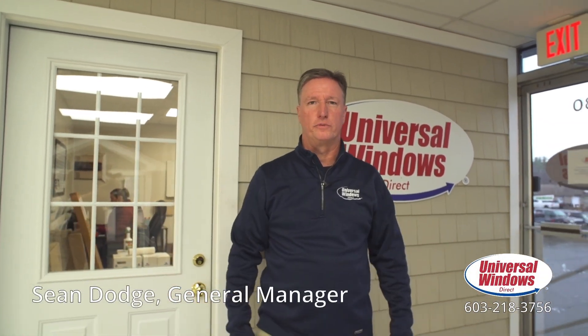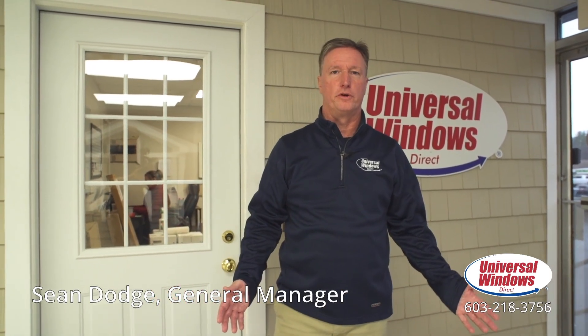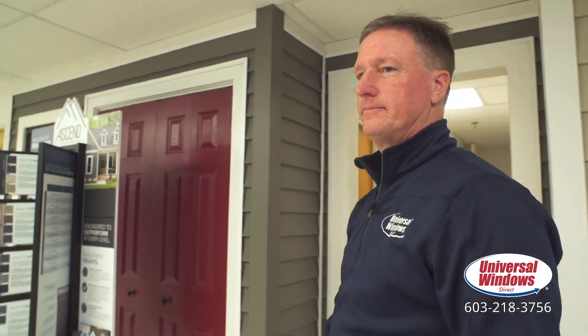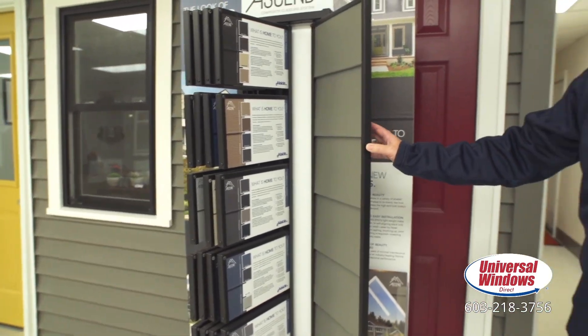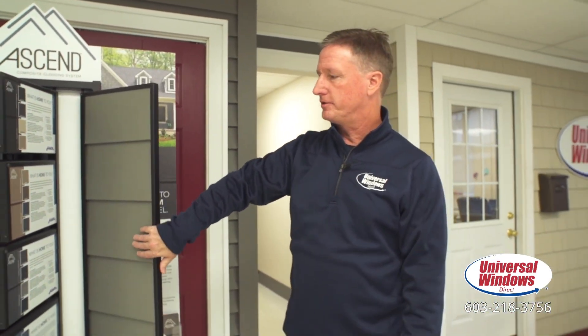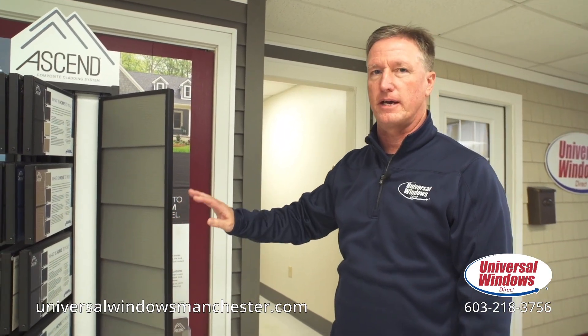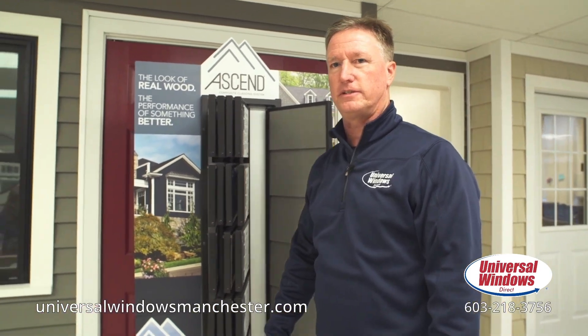Hi, this is Sean Dodge from Universal Windows Direct in Manchester. I'm standing in our beautiful new showroom and I want to take you around and have you check out all of our siding, window, and roofing materials. Starting here, this is our Ascend siding panel. This is a composite material. It's got a wider exposure than you typically see around here, but on the right house it looks absolutely beautiful. It also has insulation on the back, so it helps with energy efficiency.